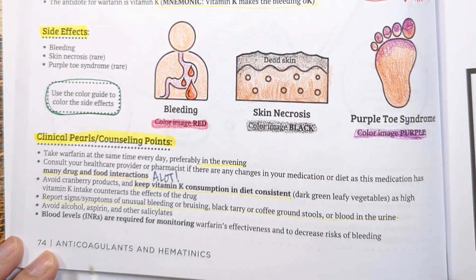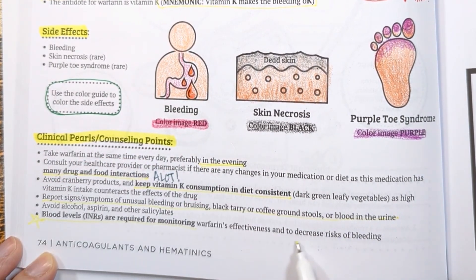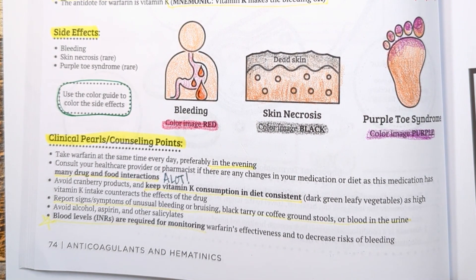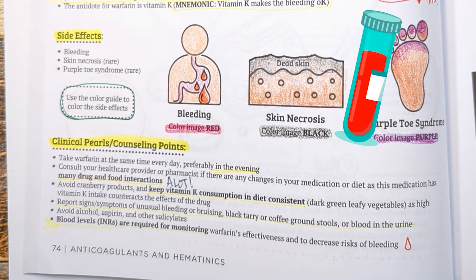Avoid alcohol and salicylates that can also cause bleeding. INR monitoring is required to see how effective warfarin is at decreasing the risk of clotting. It is a measure of clot time and the goal is usually two to three.